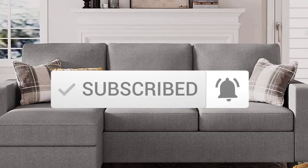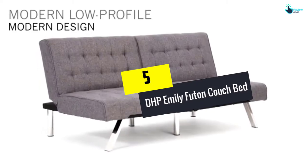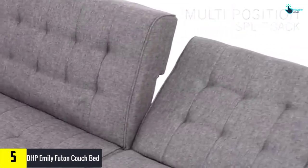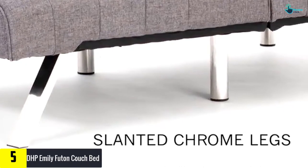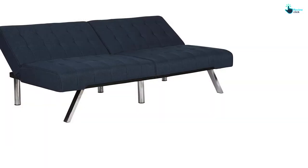Let's get started. Starting at number 5, we have the DHP Emily Futon Couch Bed. As mentioned, a futon can come in various designs, and this one is available in multiple colors to suit the environment of your house.